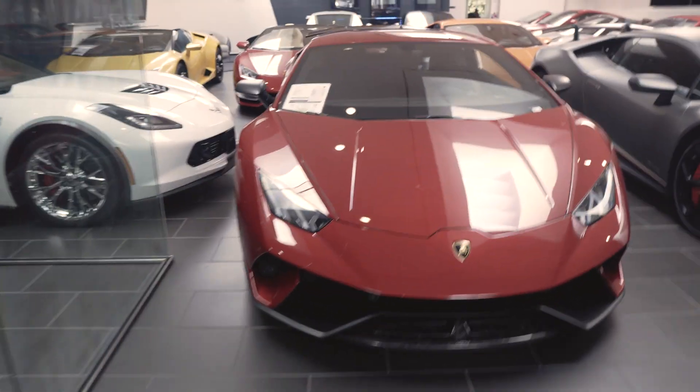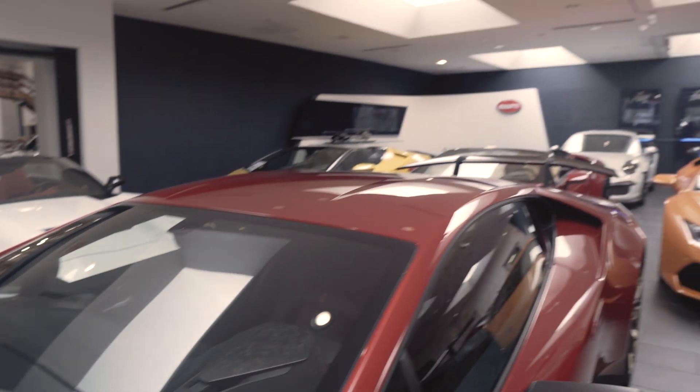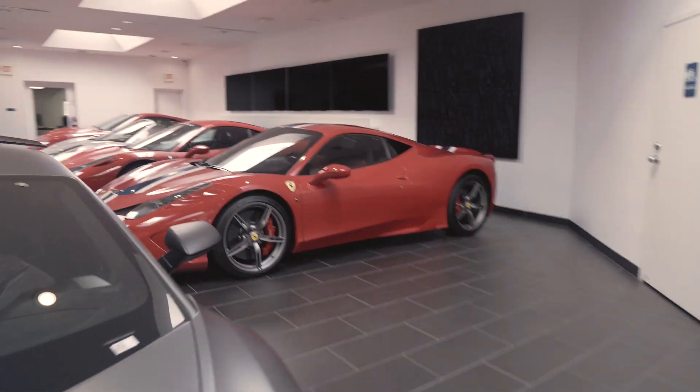It's packed in here. They have like three Huracan Performantes — not just Huracans, Huracan Performantes. I can't find all of them, but here's one, and another one. I'm not sure where the last one is, but they also have this other thing over here.